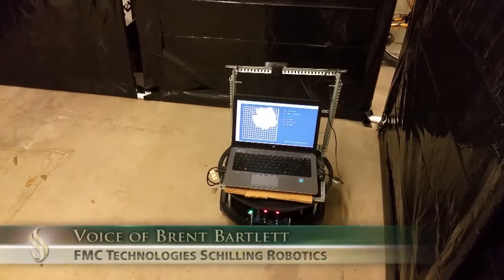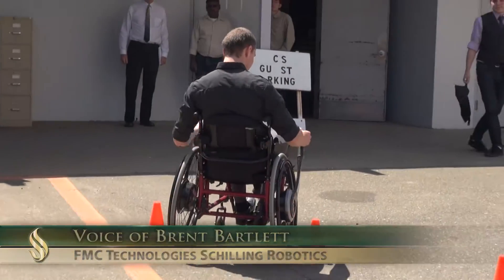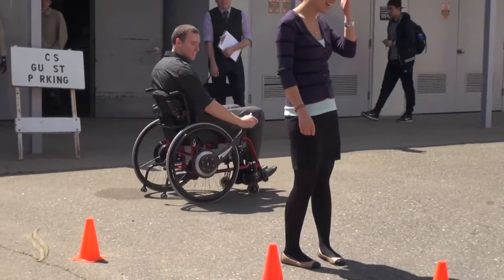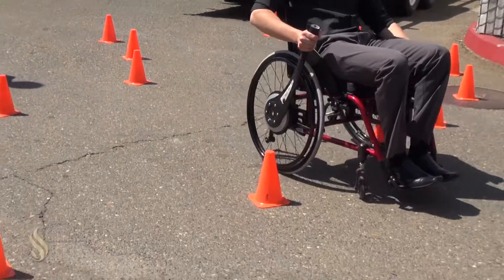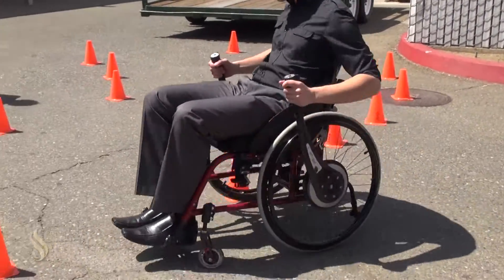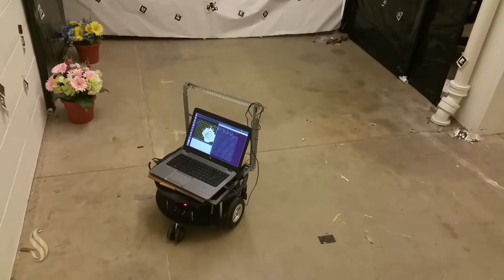SAC State is a very excellent, practical school that provides a very good foundation for engineering and engineering curriculum. When we get the students, they really can just jump into challenging problems and overcome hurdles. That's something that is not universal amongst all campuses, so we're very happy to continue to work with SAC State.